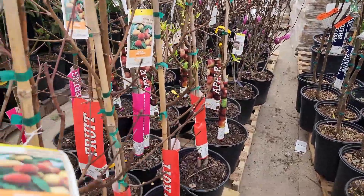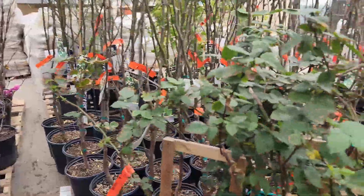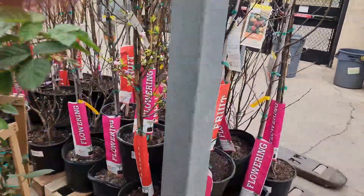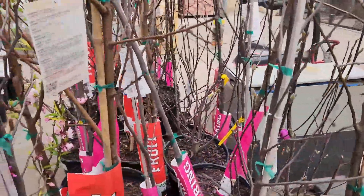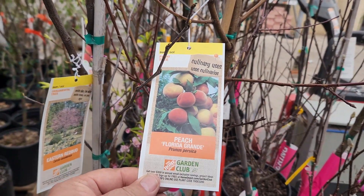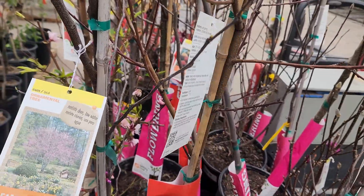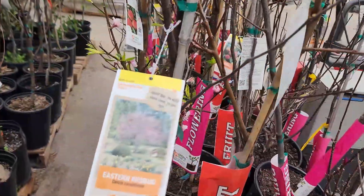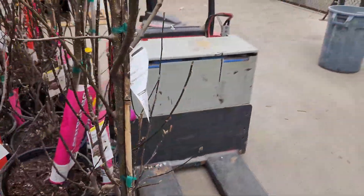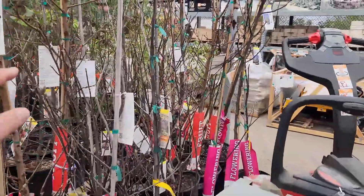They're going to put stuff out there that looks real pretty, and some of these things have little apples on them and you'll want to buy it. Unfortunately, that apple tree will never ever produce anything down here in the Rio Grande Valley because you'll never get 500 or 300 hours of chill time. Some of these things require a freeze and maintain a freeze for them to produce fruit.